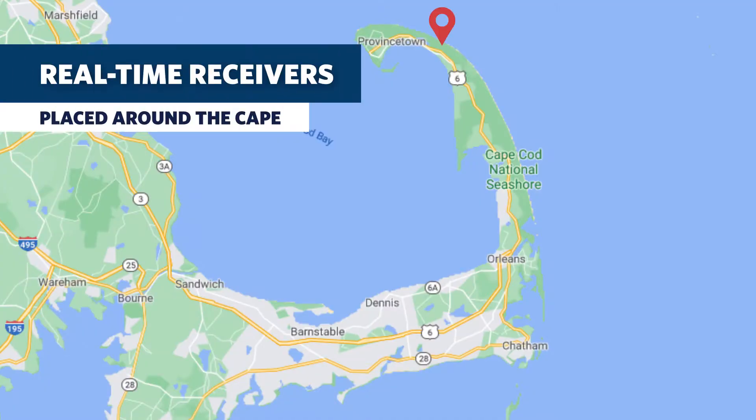Real-time acoustic receivers are now located off of several beaches here on the outer coast of Cape Cod. They were deployed by the Massachusetts Division of Marine Fisheries, working with the Atlantic White Shark Conservancy in several towns here on the outer Cape.